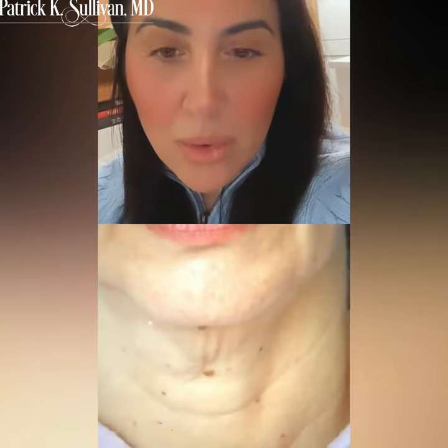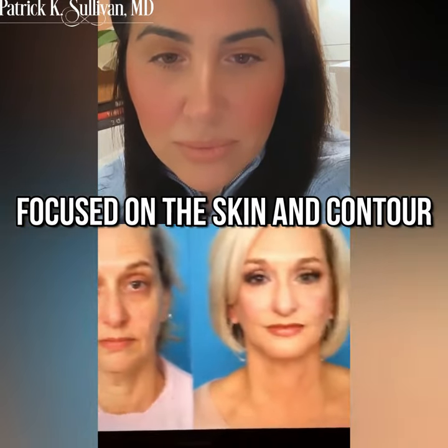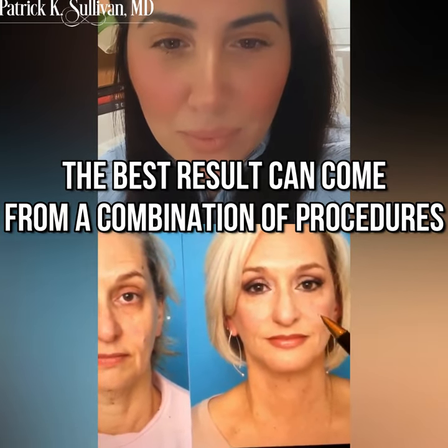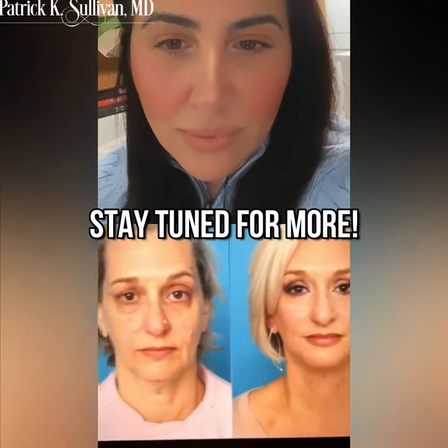So what we did for her is really focused on the skin and the contour. She does have makeup postoperatively, but we're able to get better contour shapes and an overall better look for her. Notice it also involves some work on the eyebrow area to try to get that evened out and some eyelid work. It's oftentimes a combination of things to try to get the best result.